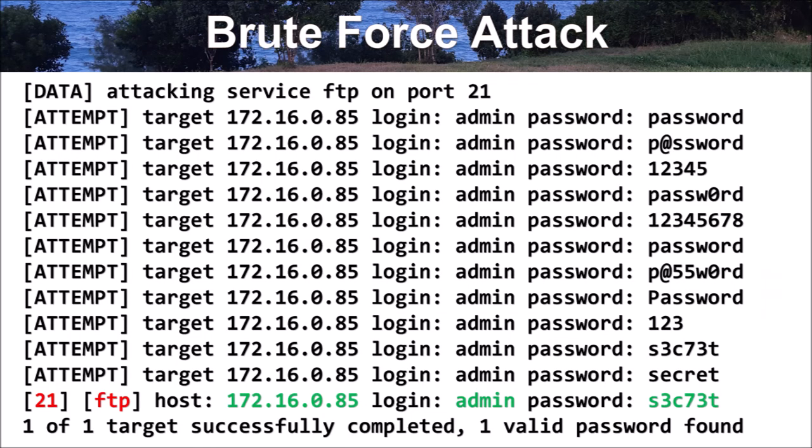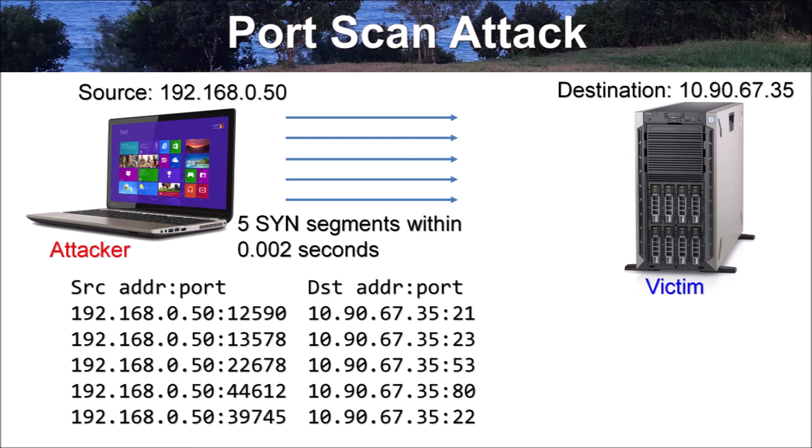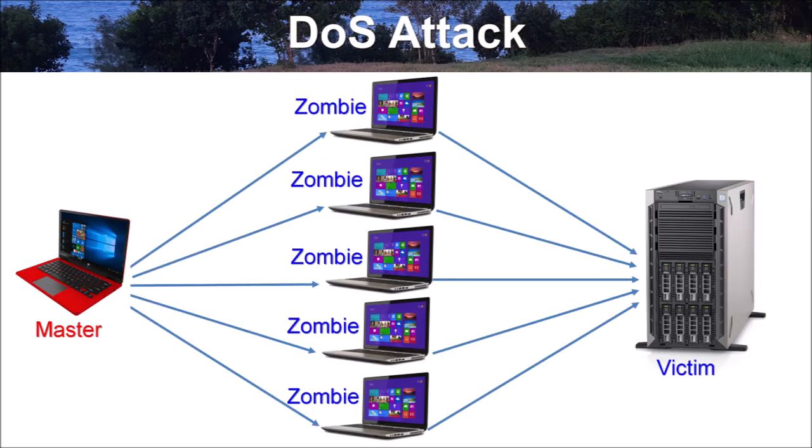Examples of other network threats include: 1. Brute force attacks — when someone tries to guess a passphrase or password to illegally gain access to network resources like a router, FTP server, or email server. 2. Port scanning attacks — when an attacker uses a tool like nmap to send requests to a range of port addresses on a host to find an active port and exploit a known vulnerability. 3. Denial of service (DoS) attacks — when a perpetrator seeks to make a machine or network resource unavailable by disrupting network services. Network-based security solutions like firewall appliances can deal with such attacks by blocking offending IP addresses, subnets, or autonomous systems and generating logs and notifications.